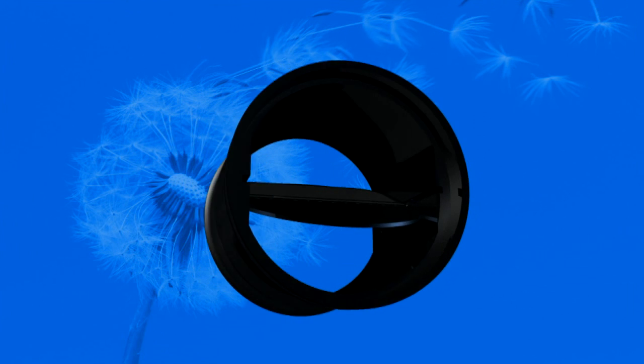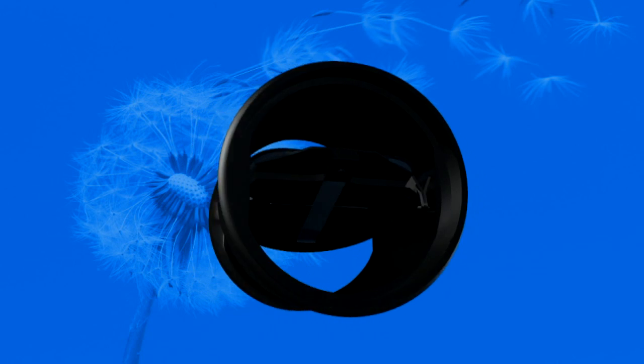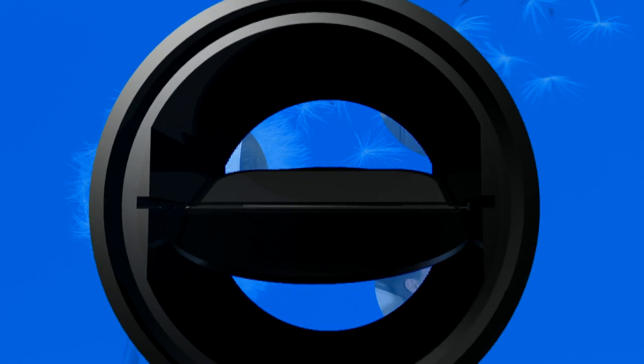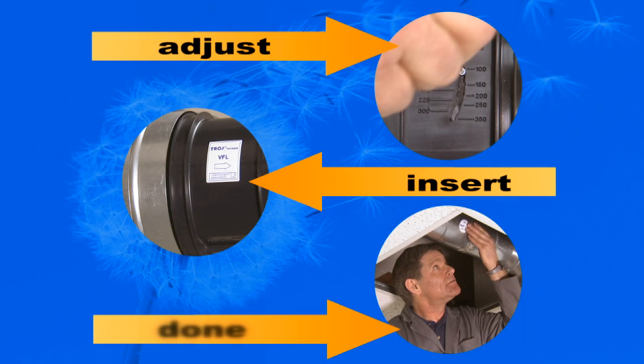The new VFL type volume flow limiter is the perfect solution for balancing flows in constant volume flow installations. It's quick and easy to assemble, simple to commission and requires no maintenance. Adjust. Insert. Done.